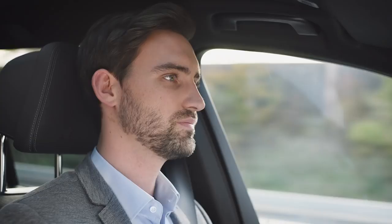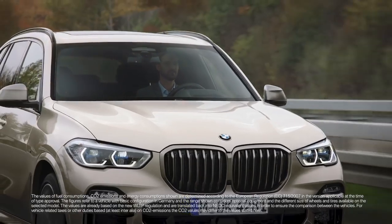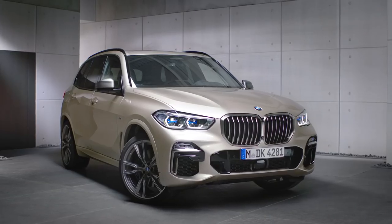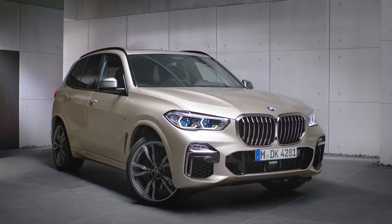The extensively expanded range of driver assistance systems in current BMWs paves the way to automated driving. Continue watching our How-To Series to get the most out of your BMW.